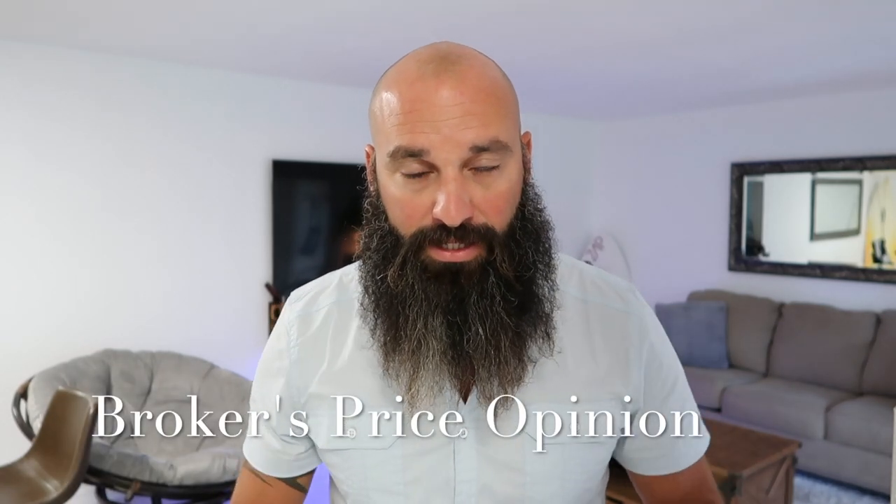So what is a BPO? A BPO stands for Broker's Price Opinion. It's exactly how it sounds — it's the opinion of a real estate professional, real estate agent, or real estate broker on their opinion of value of a property.